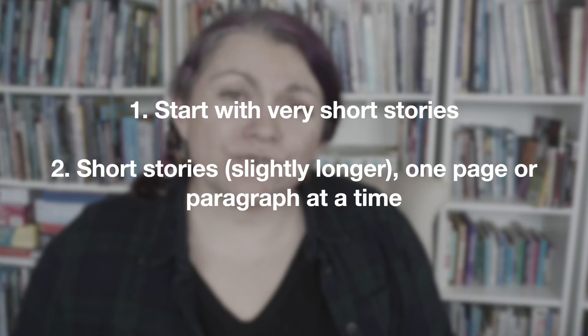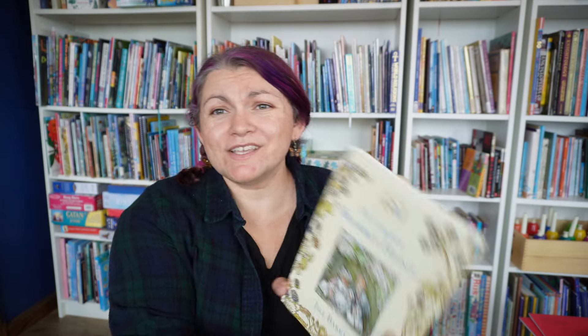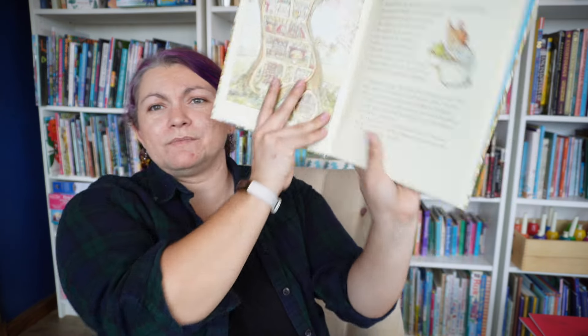You can move on to shorter stories, but I wouldn't do a full story at once. So let's say you're going to do Brambley Hedge — I love Brambley Hedge, it's very cozy. Let's say you were doing the Brambley Hedge spring story. The story is several pages long. I would probably just do one page, read that page, and then ask them what happened on this page. Thank them for their narration and then move on to the next page. Pretty pictures are nice when you're doing school.